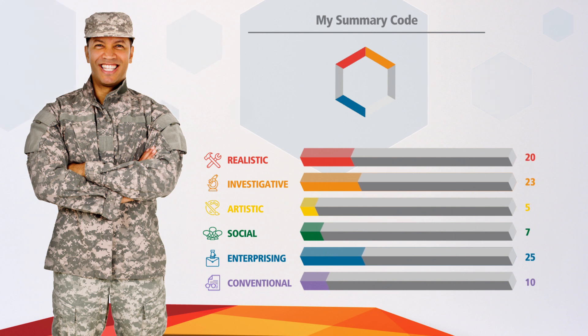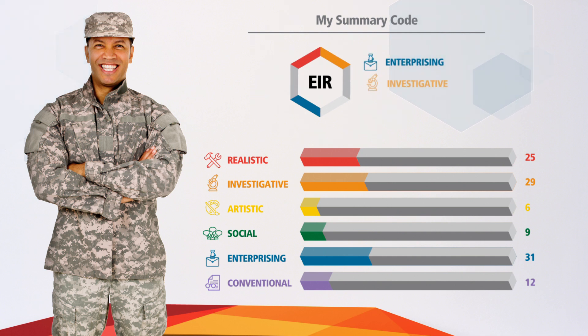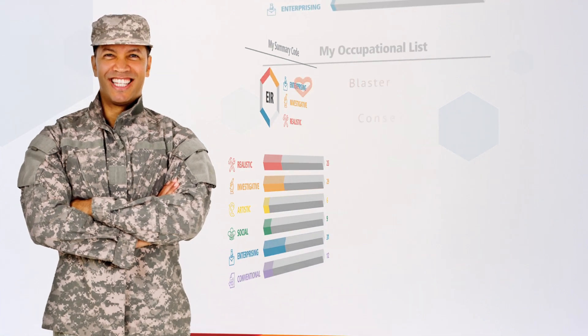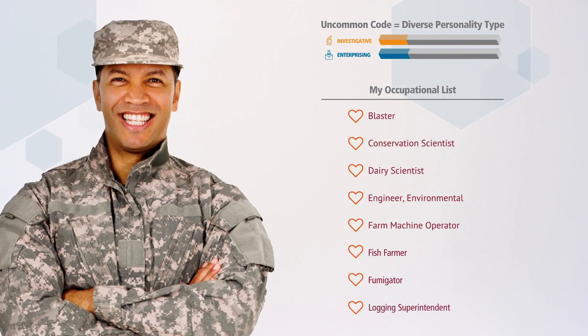James's summary code EIR suggested that his interests are enterprising, investigative, and realistic. His report also indicated that he has an uncommon code, potentially leading to a shorter list of occupations for him to consider.